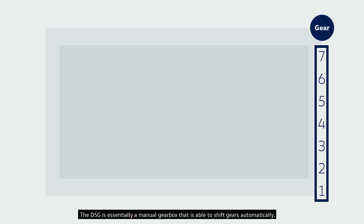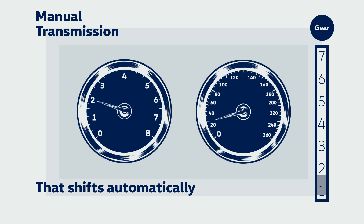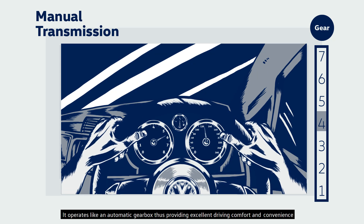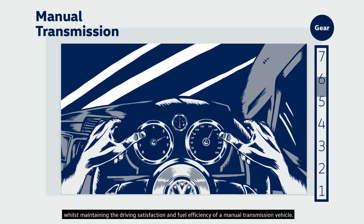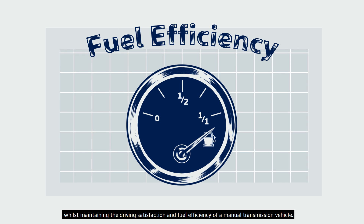The DSG is essentially a manual gearbox that is able to shift gears automatically. It operates like an automatic gearbox, thus providing excellent driving comfort and convenience, whilst maintaining the driving satisfaction and fuel efficiency of a manual transmission vehicle.